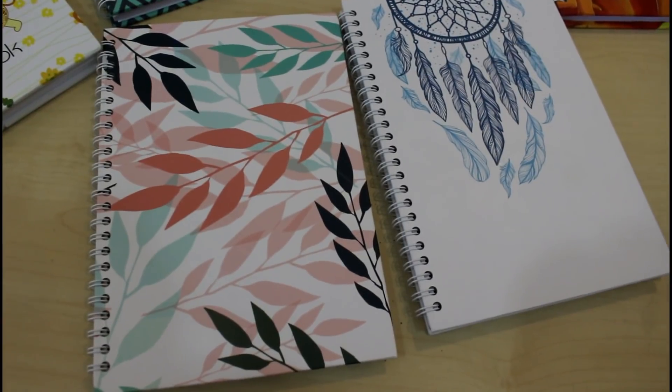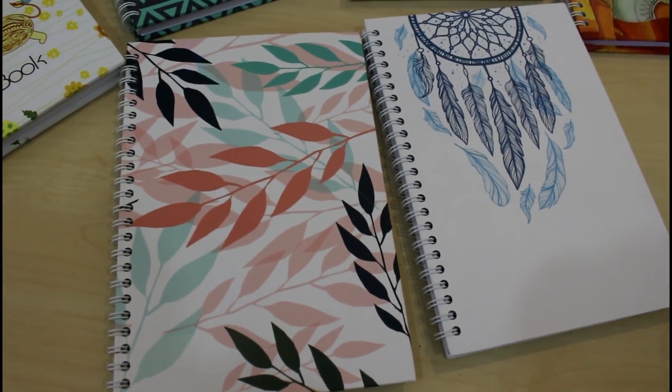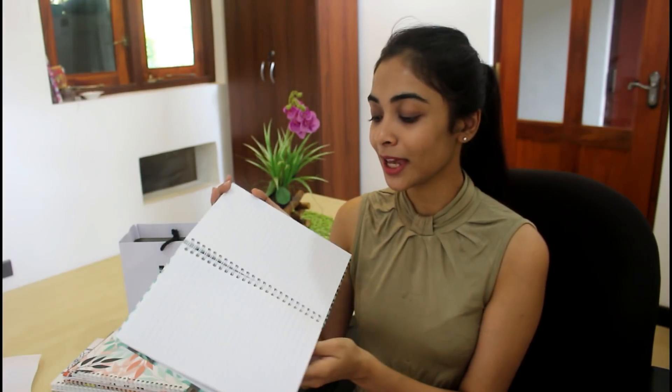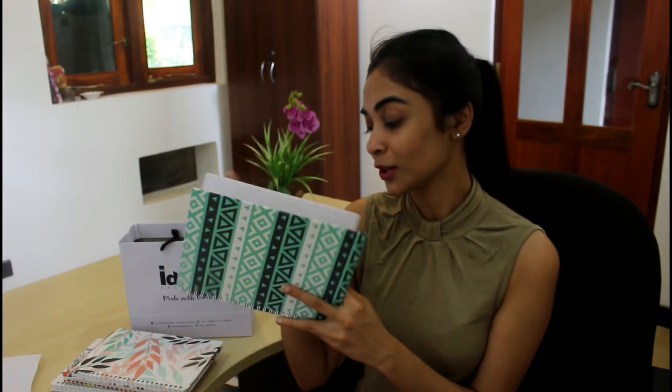You can also use a plain notebook, which you can purchase for idea notebooks. If you have idea notebooks, you can use the main notebook. You can use the first spiral book, hardcover, and you can also use your own notebooks to create these new accessories.